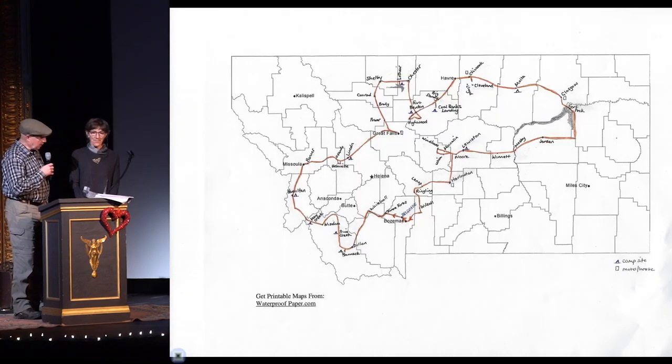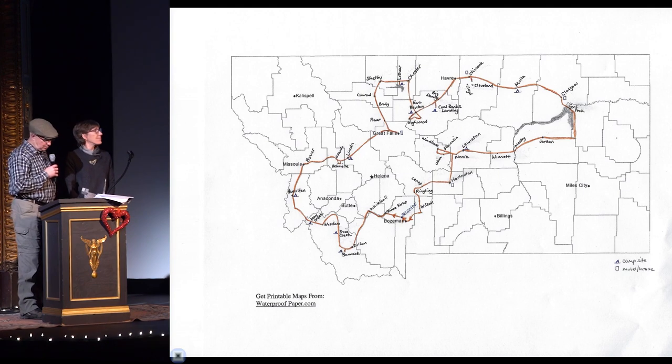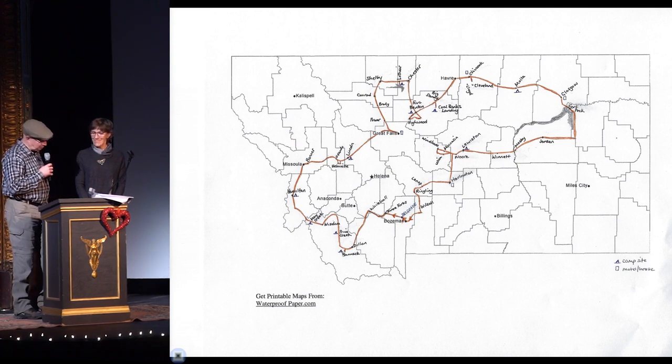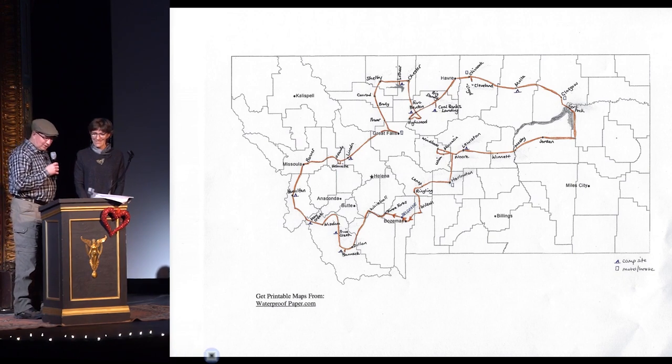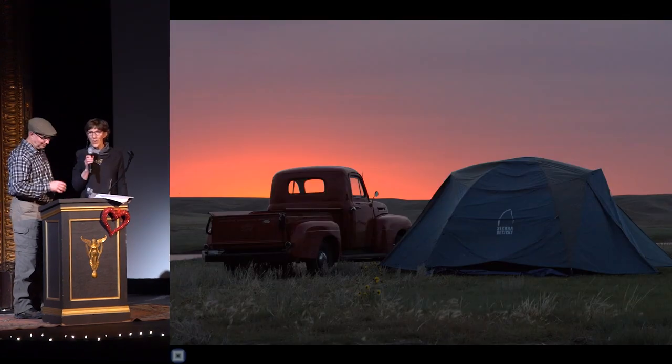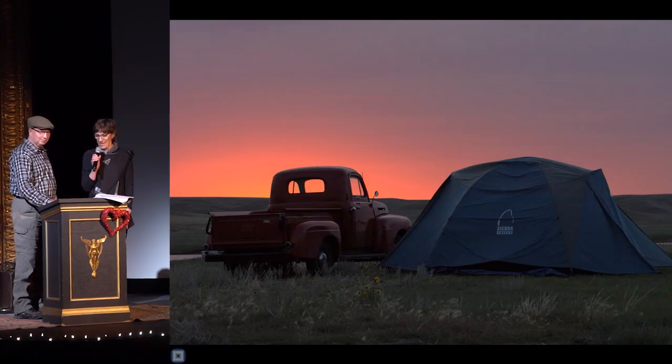Frederick carried us for 22 days, 2,000 miles through 28 counties. We never went on the interstate. Averaging 12 miles per gallon at 55 miles per hour, his performance was exemplary. Incidentally, I solved Frederick's non-starting problem in Lewiston by changing the starter solenoid.